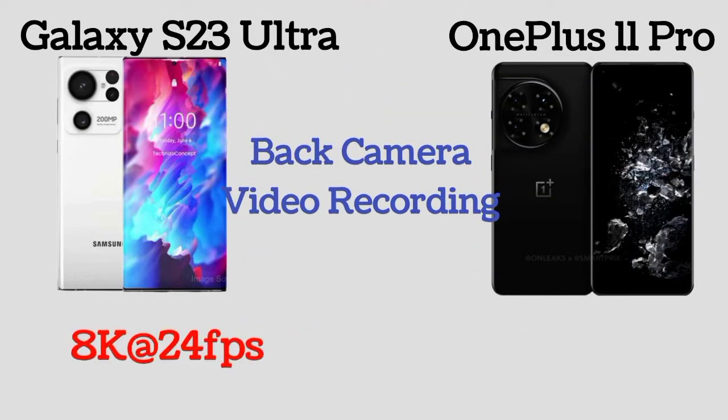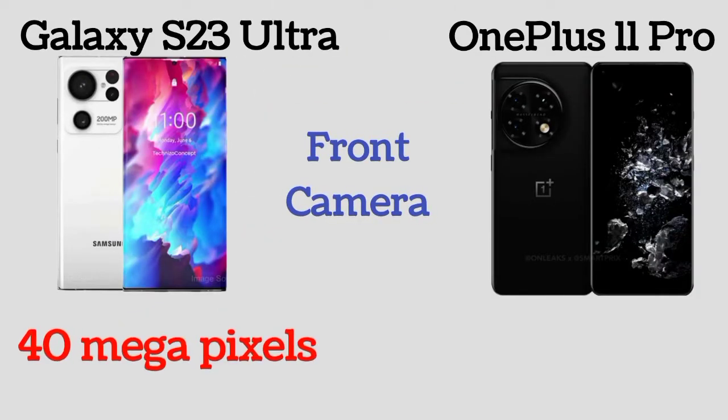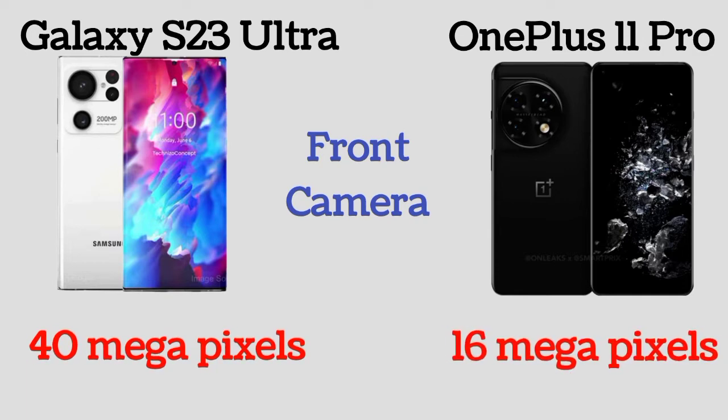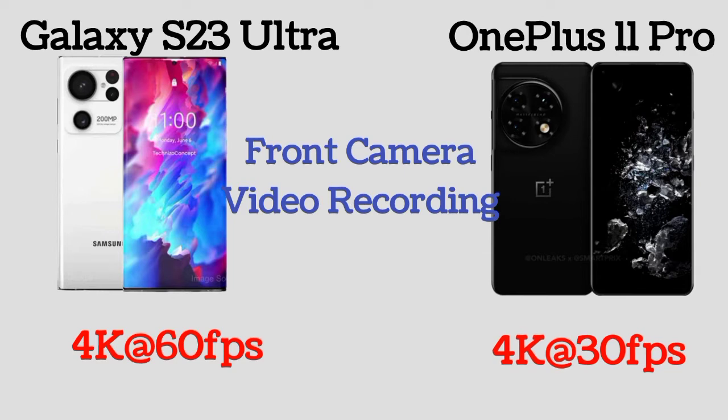The back camera of Galaxy S23 Ultra and OnePlus 11 Pro can record video up to 8K at 24fps. Galaxy S23 Ultra has a 40MP front camera and OnePlus 11 Pro has a 16MP front camera. The front camera of the S23 Ultra can record video up to 4K at 60fps, while the OnePlus 11 Pro records at 4K at 30fps.